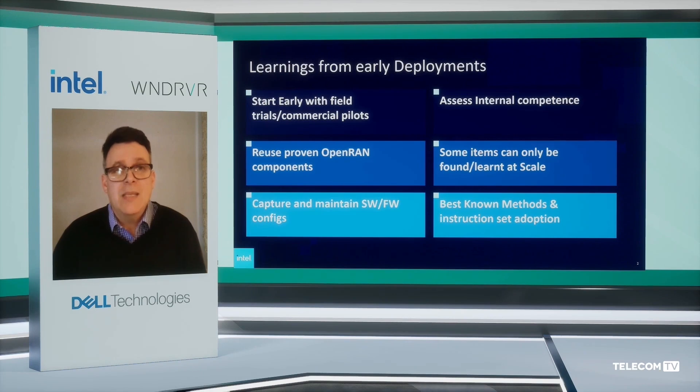Secondly, reuse proven Open RAN components. We're not yet at a point where it's like Lego where you can pick and mix and match all combinations. Integration does take some time, and for an operator introducing VRAN for the first time, the recommendation is to reuse proven components and use partners that have gone through deployment at scale already. You can always mix in new components in your own flavor of the Open RAN stack after, but starting with something proven will save you a lot of time.